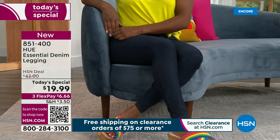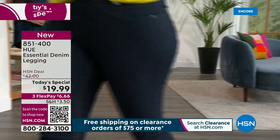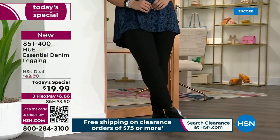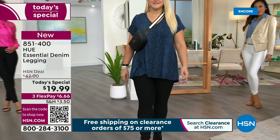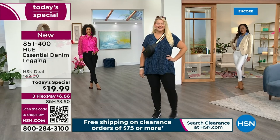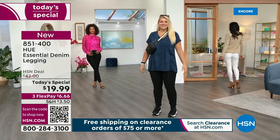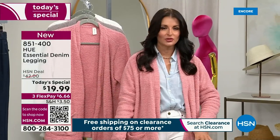81% cotton, 6% spandex — so they're nice and stretchy. They're going to outline your curves. I love the generous 30-inch inseam. If you're tall or more petite, it looks great with heels worn really long. But I'm doing more of a casual look with sneakers, so I just cuffed and rolled mine right up.